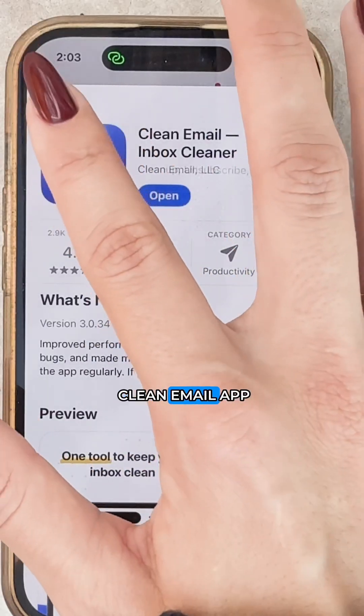Head over to my page and download the Clean Email app. It's the easiest way to clean your email and streamline your workflow.